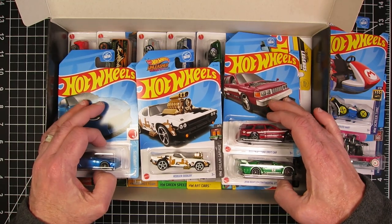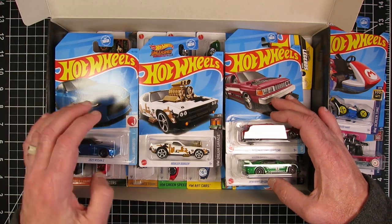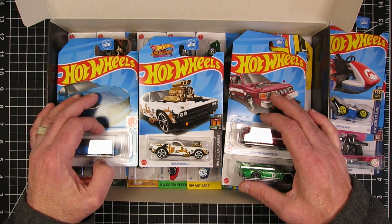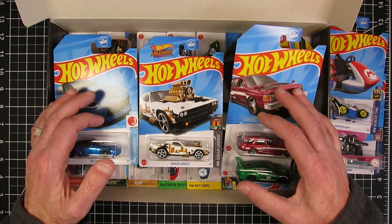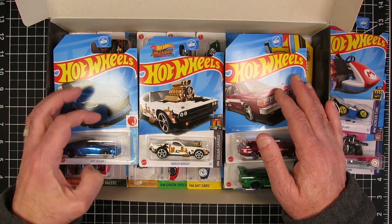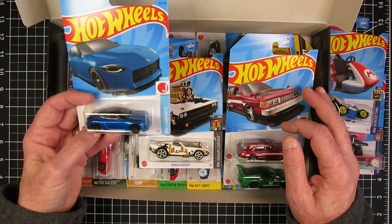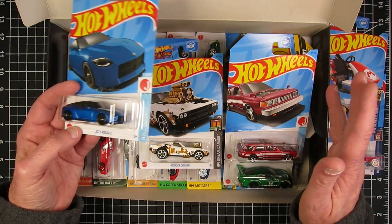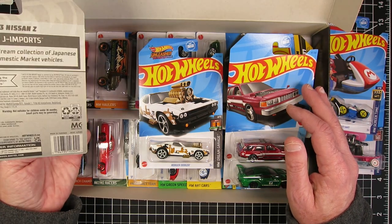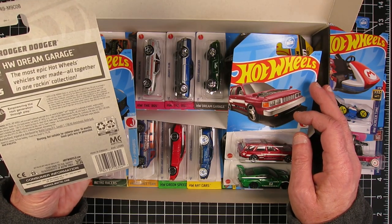The price was somewhere around $24 to $25 for the box of 16 shipped. Which is obviously more than if you were to pay a buck each — if you were to find them hanging on the pegs, which is the first problem. But if you were to pay a buck fifty each, where I've also seen them at that price, then you're right in that same ballpark.